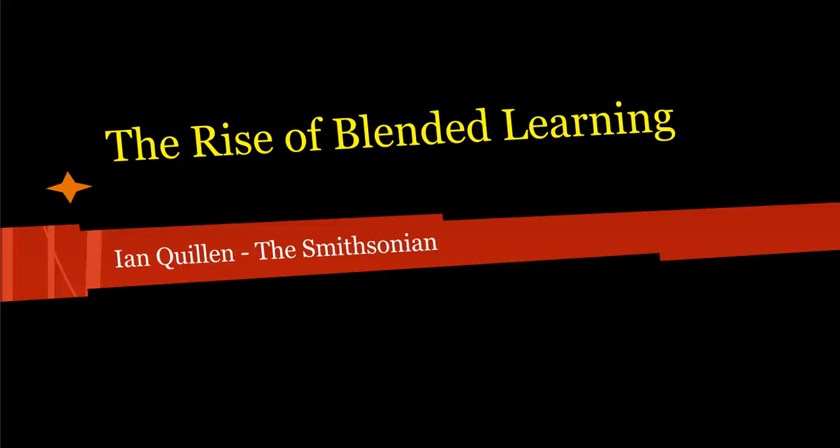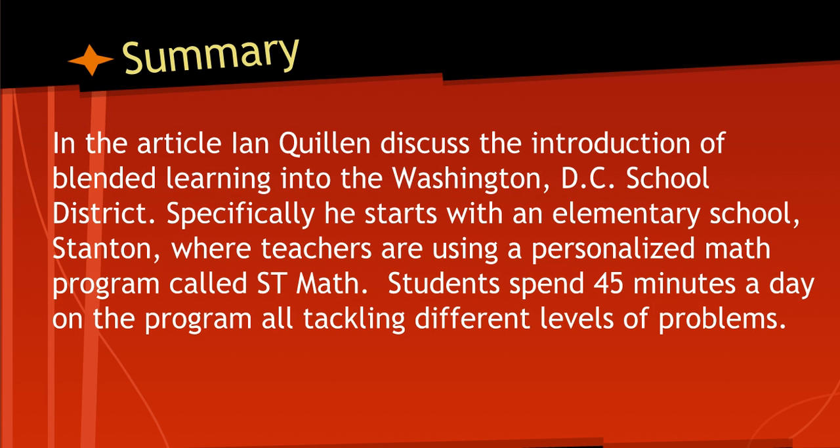The article I chose to summarize is 'The Rise of Blended Learning' by Ian Quellen, a writer for the Smithsonian Magazine. In the article, Quellen discusses the introduction of blended learning into the Washington, D.C. school district.